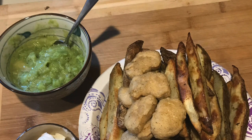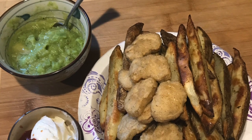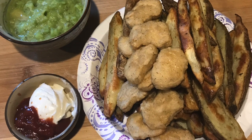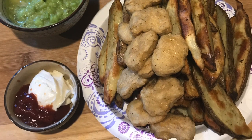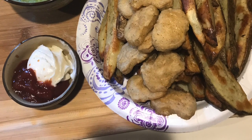A super satisfying array of homemade french fries as well as vegan chicken nuggets. The green stuff in the bowl is mushy peas, and I also have some dipping sauces for my potatoes.